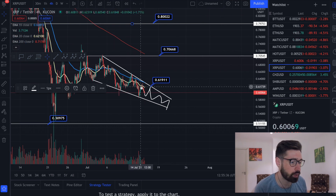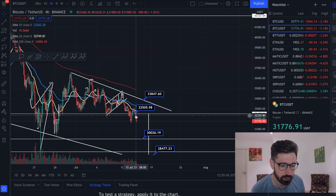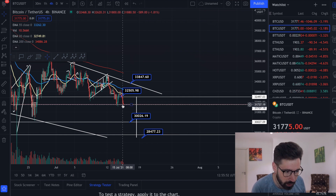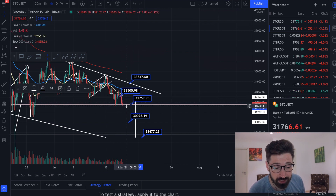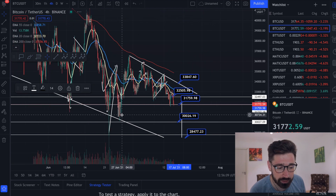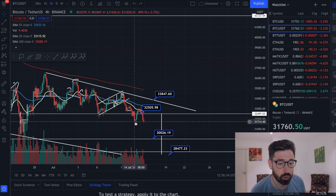Let's quickly pop open Bitcoin - you always have to keep a close eye on your master. We came down and we're testing that level of support at about $31,759. We'll see if we create a double bottom and hold support. However, if that level is broken, I expect Bitcoin to come down to $30K, with a technical target from our descending triangle down at $28K - and XRP will follow.